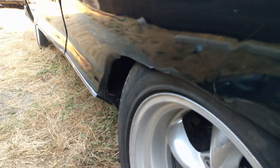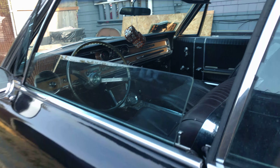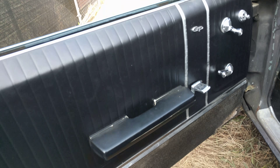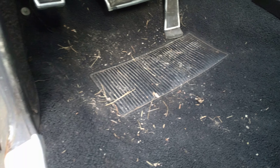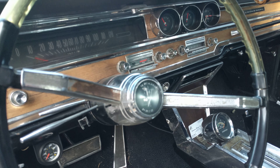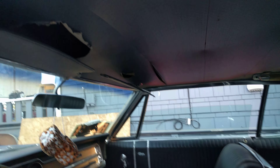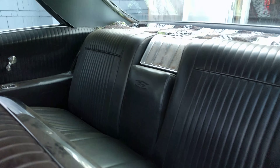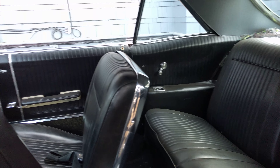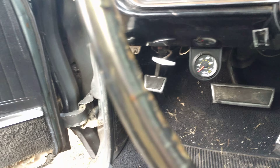That's probably the worst. That's where this skirt was. I never had that. It's all new carpets, grass yard, headliner, vacuum gauge works, oil pressure gauge.